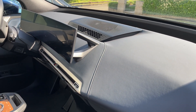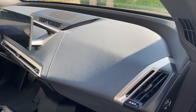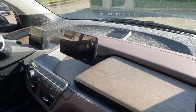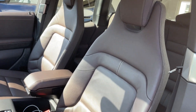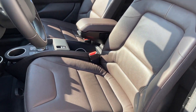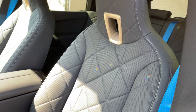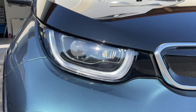Somewhat of a strange dash layout — no surprise. Let's take a look at the i3, and wouldn't you know, a strange dash layout. Starting to look similar. Pretty much one-piece seats in the i3, and a one-piece seat in the iX.